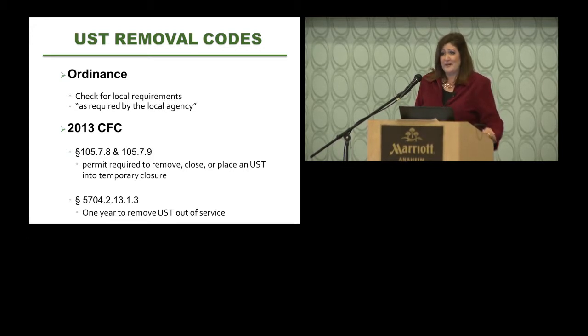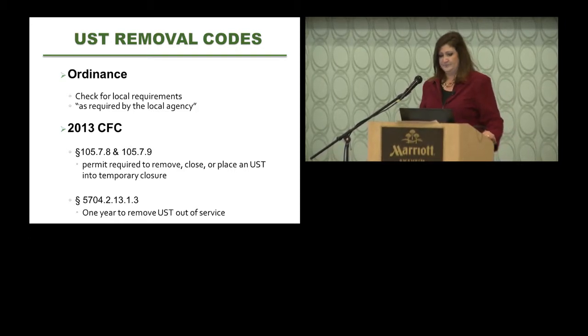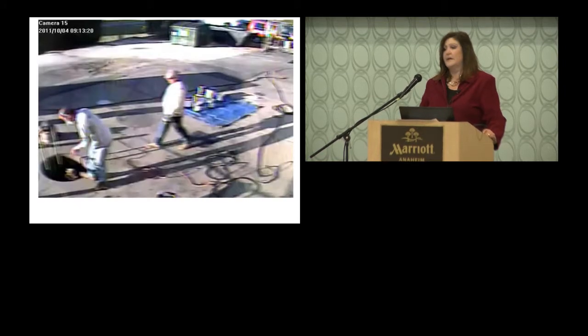Local requirements are very important in tank removal. The fire code has permit requirements for tank removal, and although Title 23 allows the agency to set the timeframe for removal, the fire code has a one-year limitation. Ultimately, underground tank removal is inherently dangerous — and that's why all these codes, laws, and regulations exist.